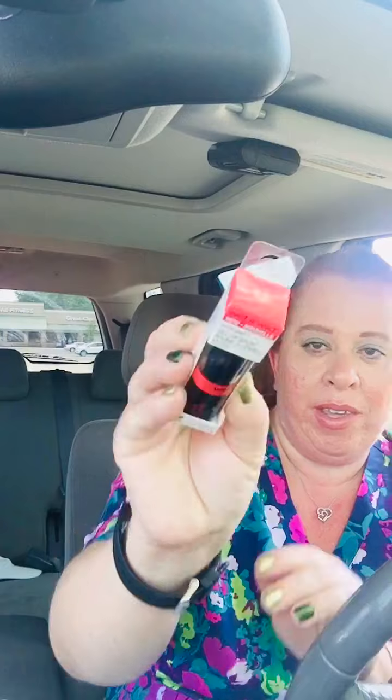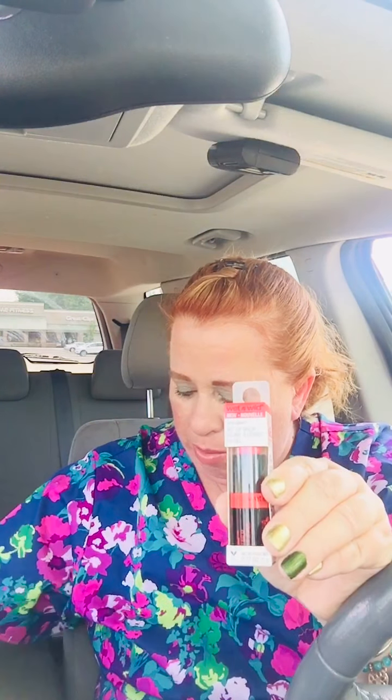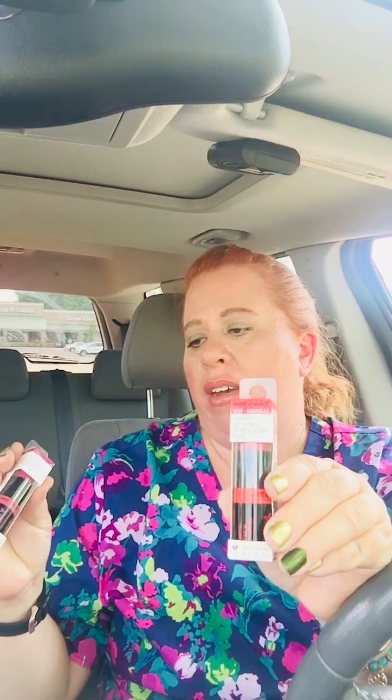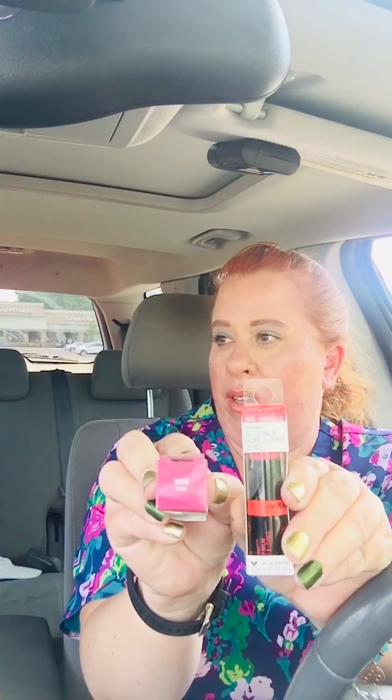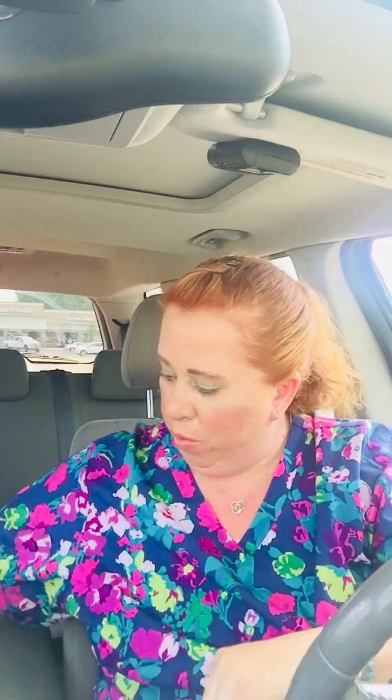One more bag — let me jump through this real quick. I picked up more of the Wet n Wild Perfect Pout gel. This one is in Play and this one is in Love. So I got two of those. I'll throw them in that bag so I don't get them confused.